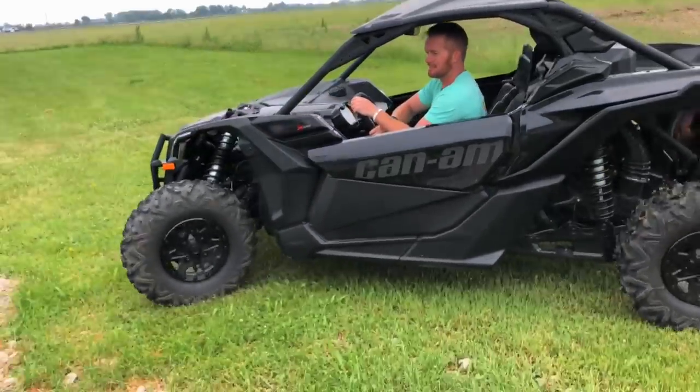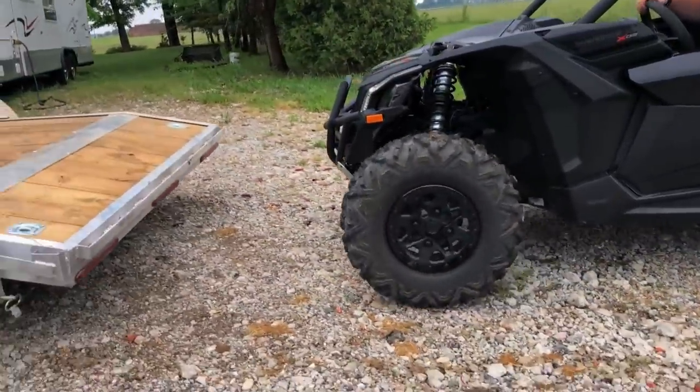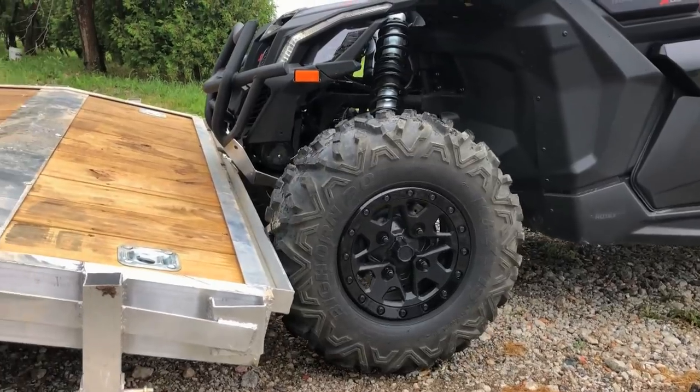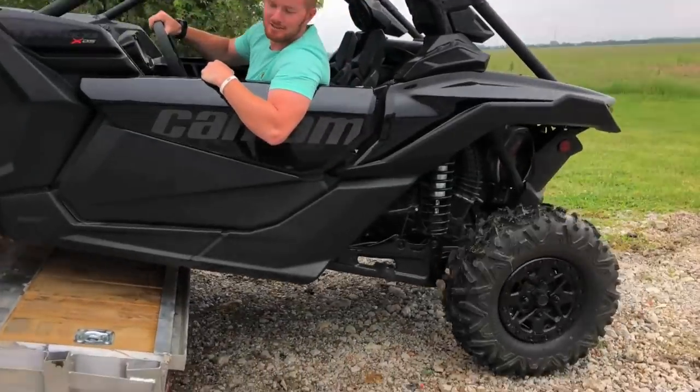I want it. It feels like it wouldn't load, it's so low. Oh bumper! There we go. It's like the pros do it.